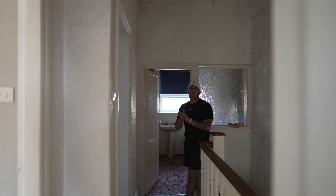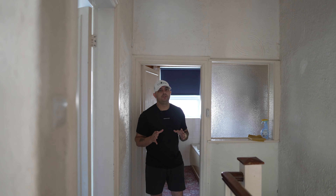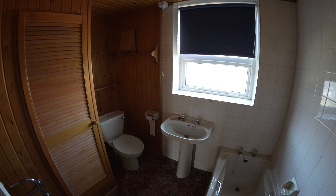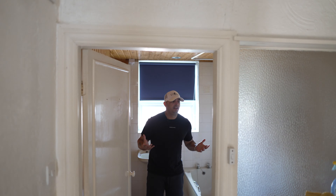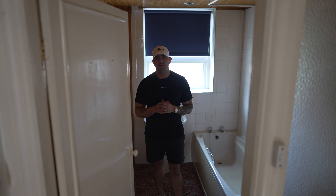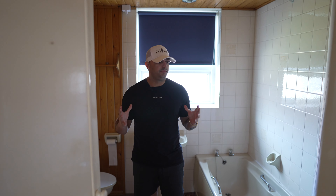We're upstairs now. It's a three-bedroom and behind me is the bathroom. This bathroom does need completely replacing — it's very old and very dated. It's going to cost around £2,000 to £2,500 to update it to a lettable standard, so this is something that definitely needs attention.